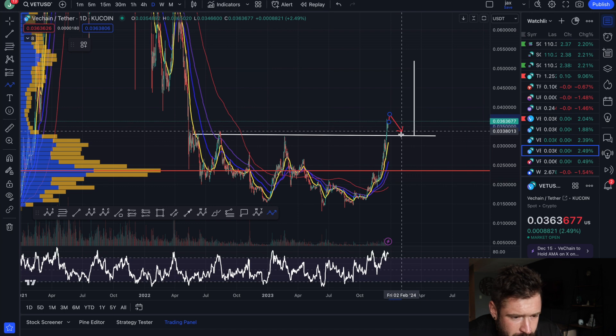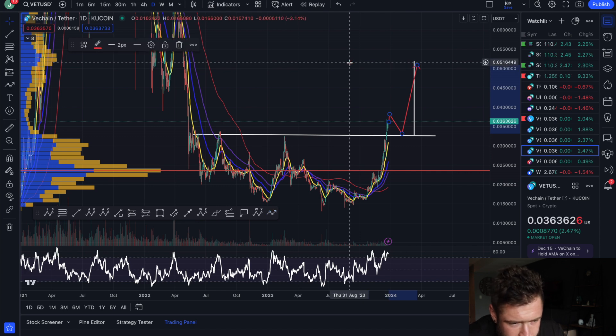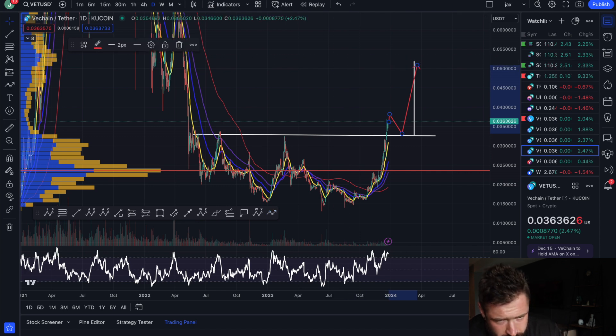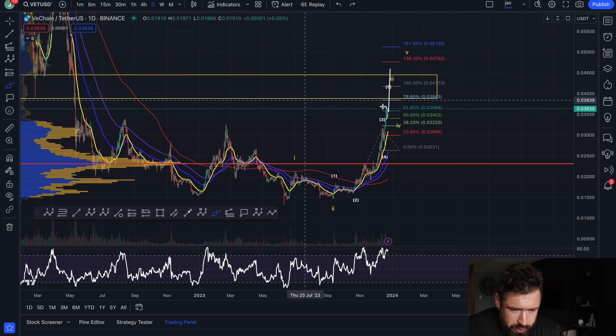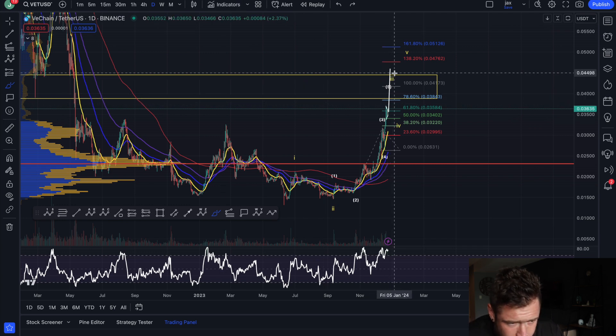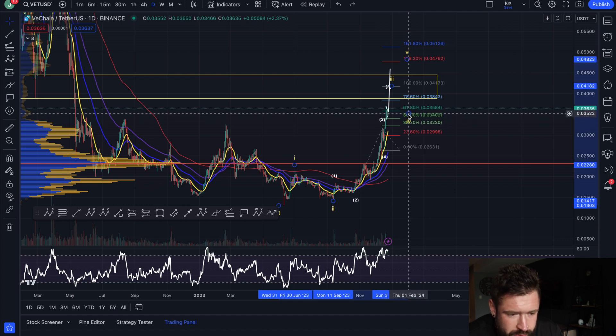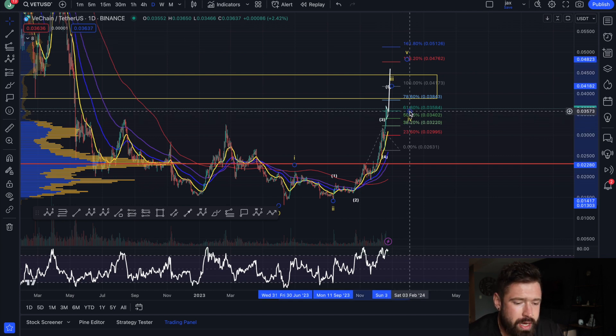Eventually we'll complete that third wave and then potentially pull back in wave four — maybe retest that double bottom — and then see continuation towards 50 cents. That's what I think is likely for VeChain. In the short term we could push up towards 40 cents, all the way up to about 45 cents, completing that larger wave three. I'll look to enter a trade on that wave four pullback.